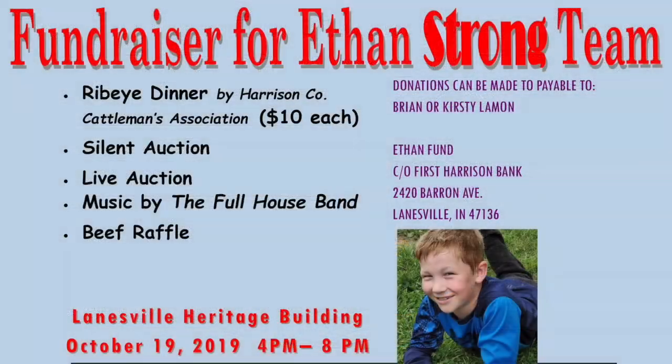We welcome any comments or suggestions and questions on beef-related topics — please send an email to askdoctorron@purdue.edu. This has been a production of the Purdue University Department of Animal Science with support from the Indiana Beef Cattle Association. Before we go, I'd like to mention a fundraising event for Ethan Lamon, who was diagnosed in July of this year with brain cancer. His dad was also diagnosed with brain cancer in March of 2018, so they're having some tough times with treatments at Cincinnati Children's Hospital. On October 19th from 4 to 8 o'clock at the Lanesville Heritage Building, there will be a ribeye supper sponsored by the Harrison County Cattlemen's Association for $10, with a silent auction, live auction, music by the Full House Band, and a beef raffle.